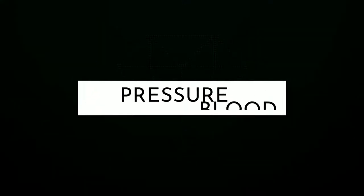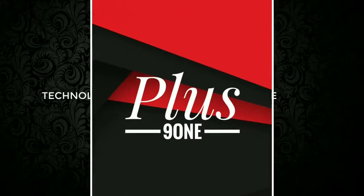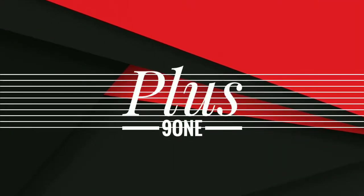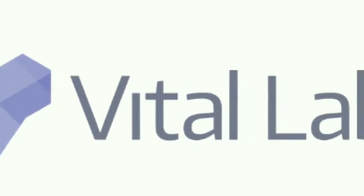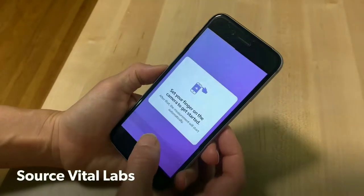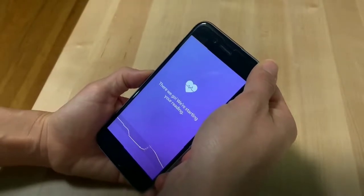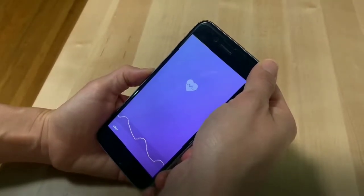Do you know that your phone is now capable of measuring blood pressure? Vital Labs is working on an app called the Vitality app that can measure blood pressure using your phone camera. The Vitality app can read changes in a person's blood pressure using the phone camera and graphics processing power.